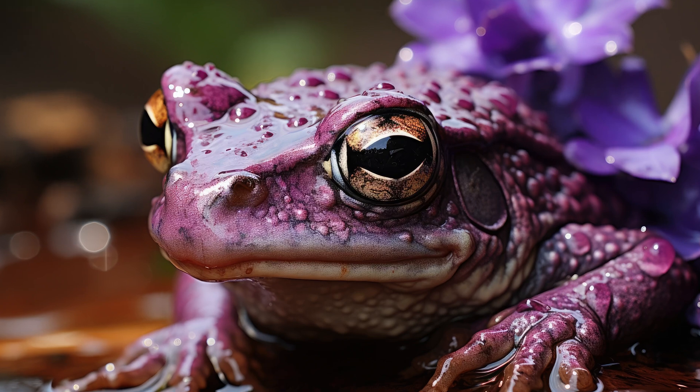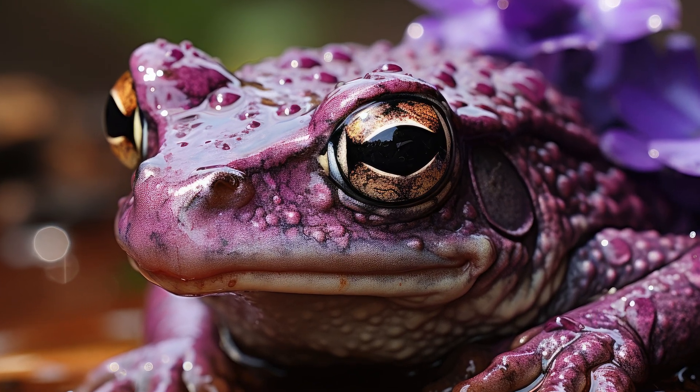The fourth spot is the Purple Frog, a master of camouflage. It blends seamlessly with the leaf litter on the forest floor, and as purple as it is, it makes it incredibly difficult to spot.